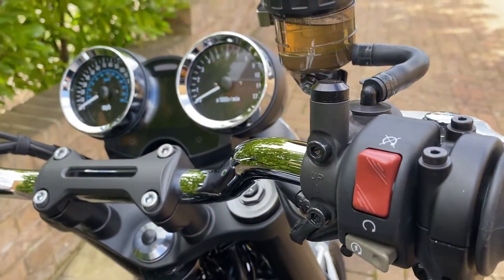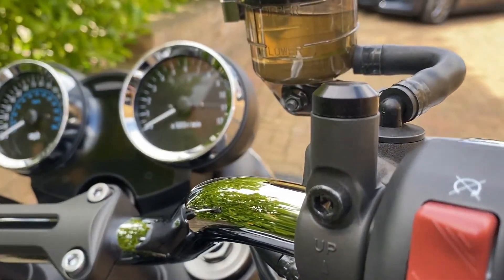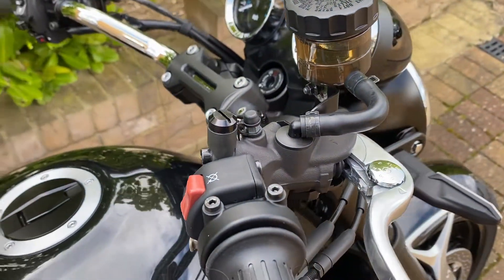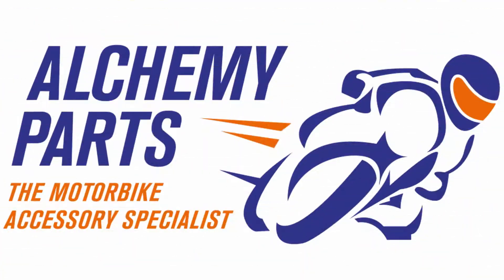We even sell billet aluminium blanking plugs for the holes left by removing your original top mounted mirrors. For more information, visit www.alchemy.gov.